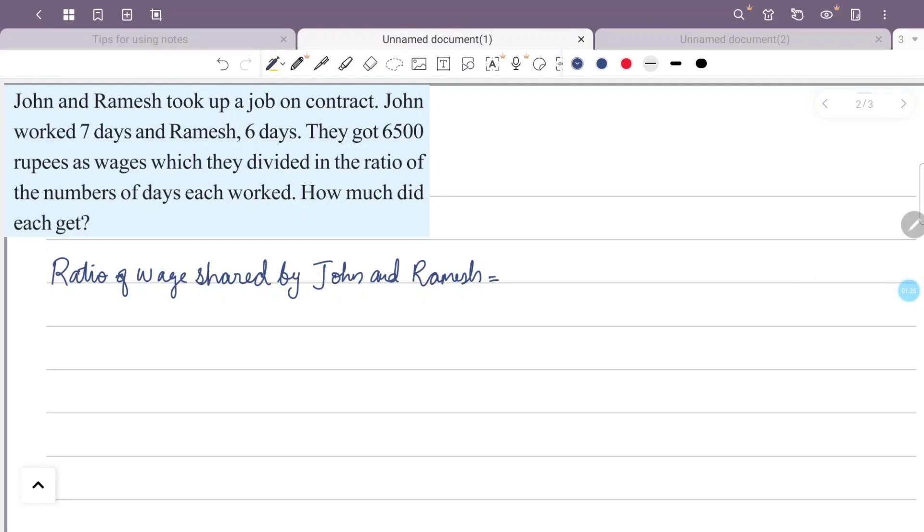The wages are shared in the ratio of the number of days worked. John worked 7 days and Ramesh worked 6 days, so the ratio is 7 to 6. According to the ratio, 7 plus 6 equals 13 total parts.